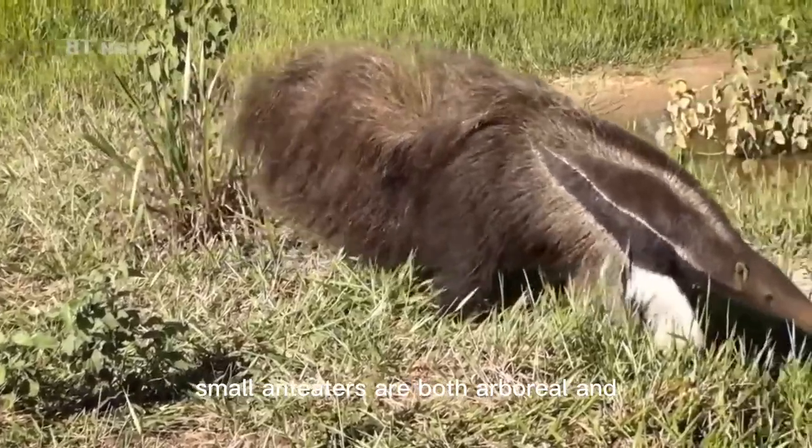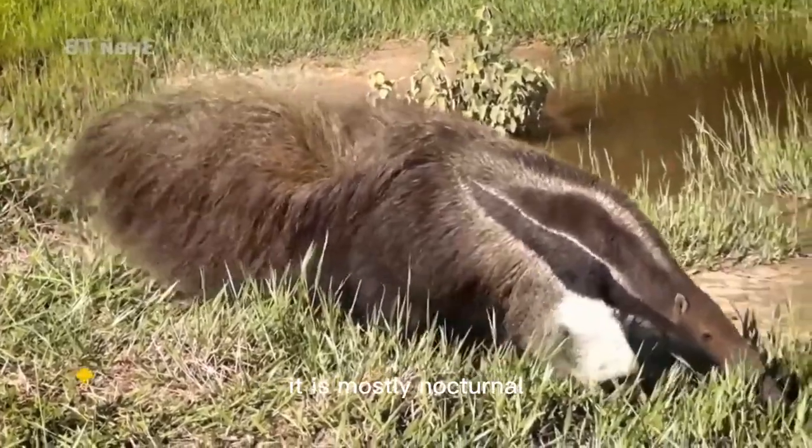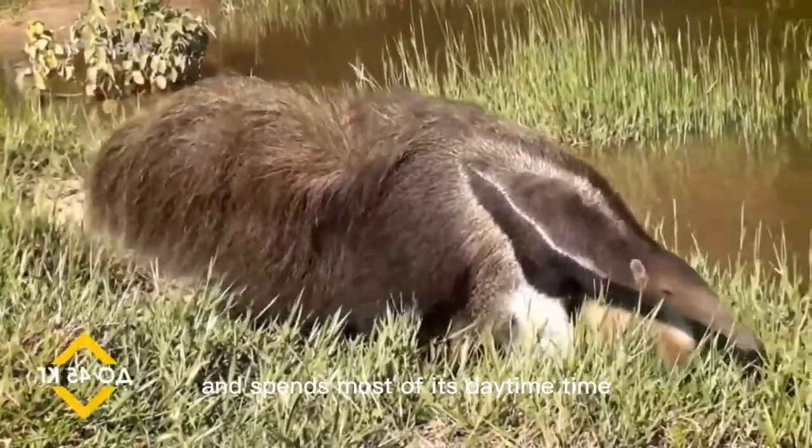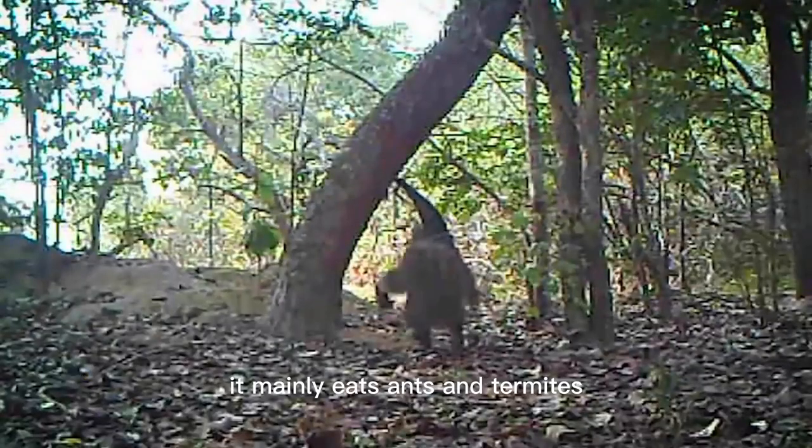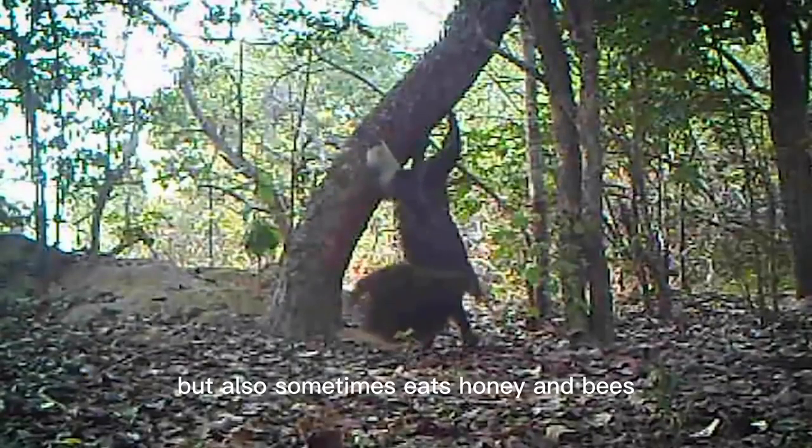Small anteaters are both arboreal and ground-dwelling animals. They are mostly nocturnal, but occasionally active during the day, and spend most of their daytime in cavities in the trunks of large trees. They mainly eat ants and termites, but also sometimes eat honey and bees.